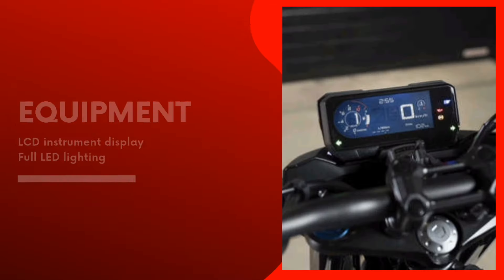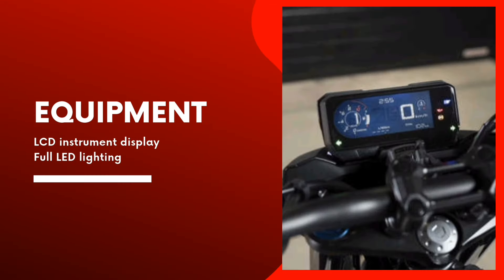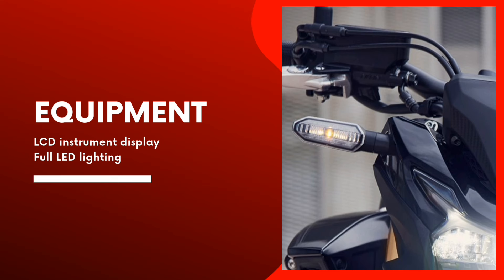LCD instruments feature a shift-up and gear position function. All lighting is LED, with optimized high and low headlight beam from the headlight and position lights.